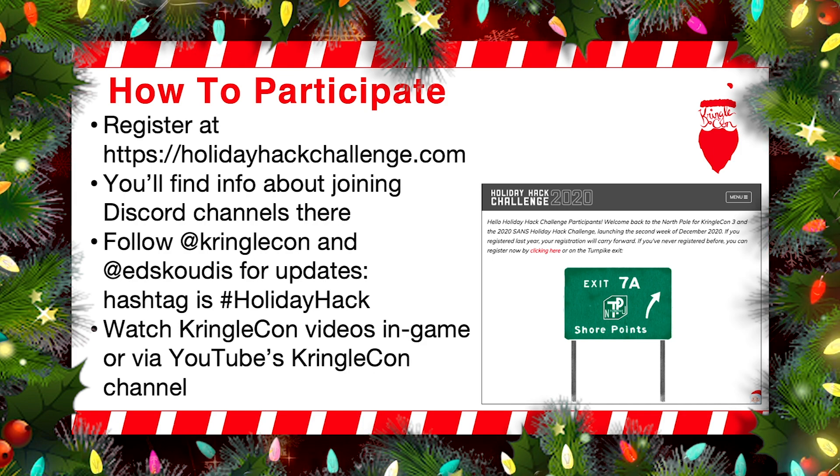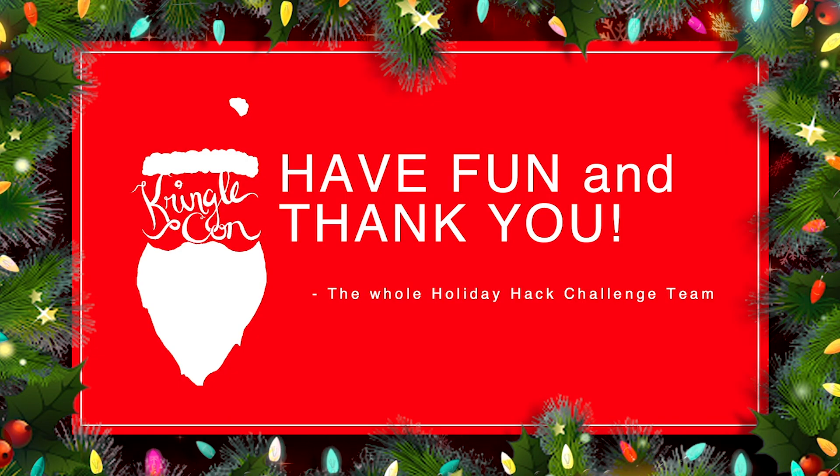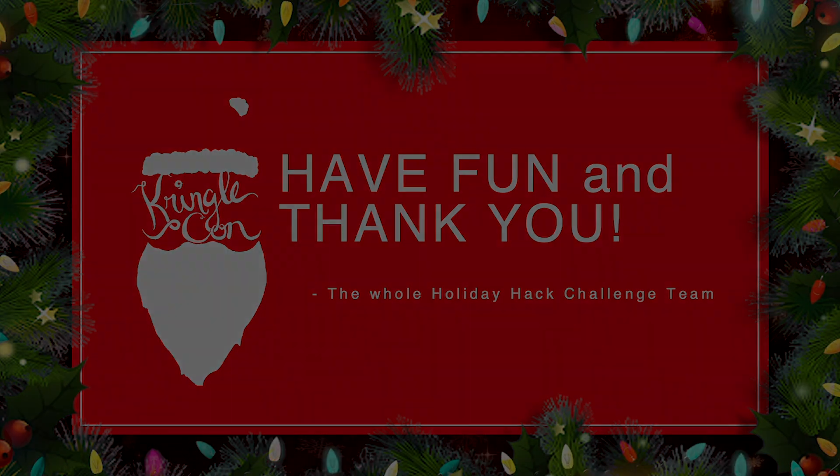One of the neatest parts of the SANS Holiday Hack Challenge for me is all these different components that come together: the virtual conference, the challenges, the great talks, the music, the storyline that unites it all. All this stuff coming together and we really do hope you'll enjoy it. So I'd like to wish you a happy holiday season. I hope you have fun with the SANS Holiday Hack Challenge as well as KringleCon 3 French Hens. I'd like to thank you on behalf of the whole Holiday Hack Challenge team as well as the SANS Institute. Please enjoy. Ho ho ho ho ho.